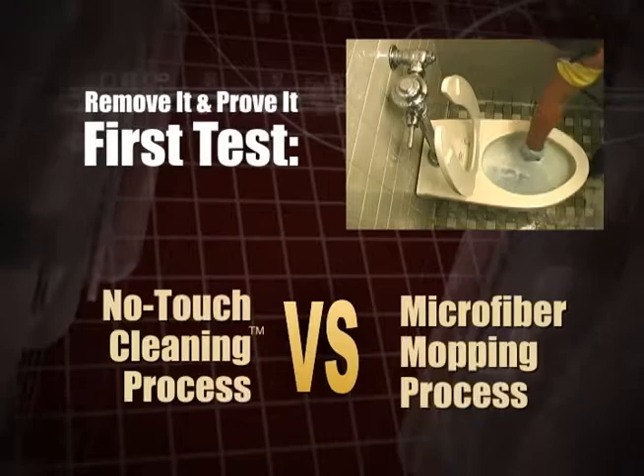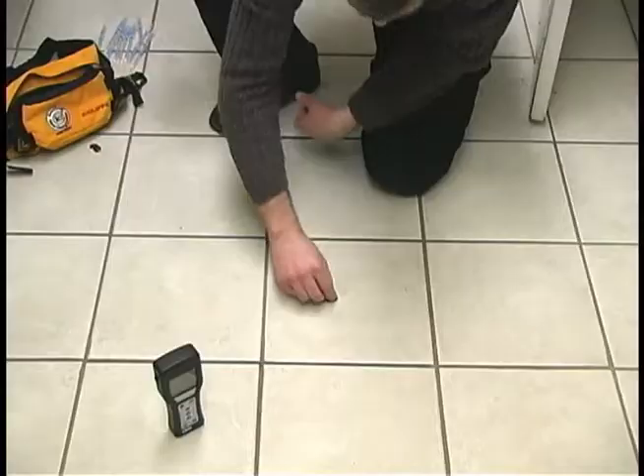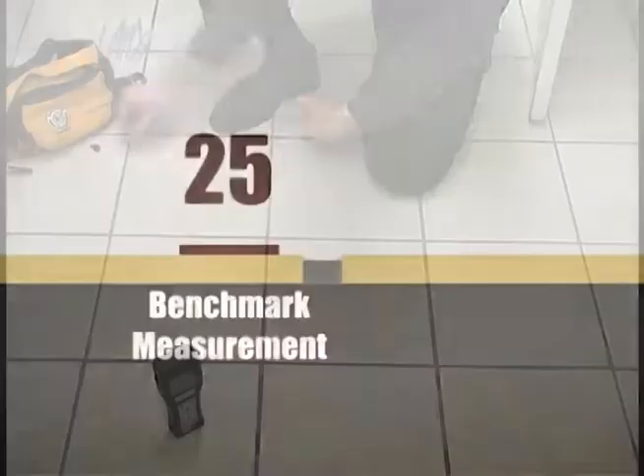Our first test compares KyVAC's no-touch cleaning process with microfiber mopping on a restroom floor. Before we began our comparison, we cleaned the test site thoroughly and then measured for ATP to establish a benchmark. The level was 25. Next, we spread juice from a fresh grape, which contains a high amount of ATP, to safely contaminate a section of the test area. This produced a reading of 7,267.